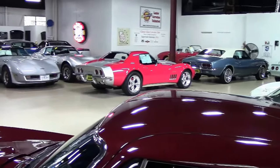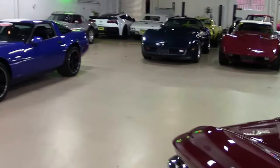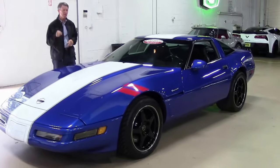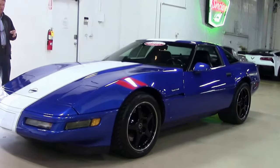Welcome to Buy A Vet in Atlanta, Georgia. My name is David. Check out all these Corvettes — we keep 125 Corvettes in stock at all times. Check out our website buyavet.net. 1996 Grand Sport: a very rare, beautiful, collectible Corvette, just one example of the many Corvettes we have.